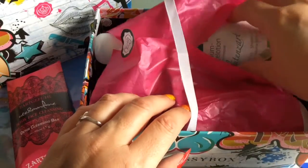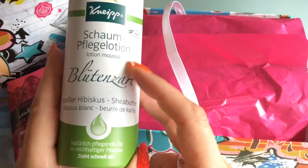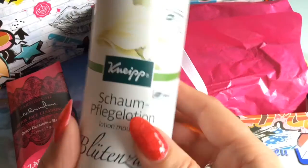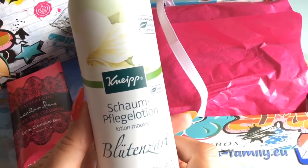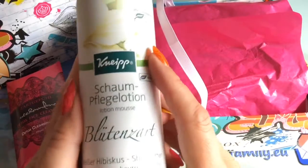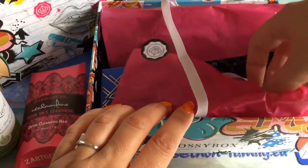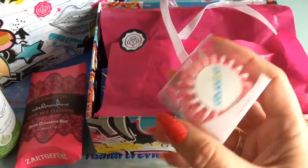Then we have something called Mousse Lotion, but it's not really a lotion — it's a shower mousse with white lotus. This is a natural cosmetics brand in Germany, not a high-end brand, more of a drugstore brand. I have tons of shower gels, but this brand is popular with older people, so you can easily give it away for birthdays and stuff.